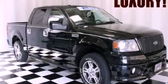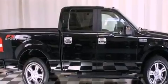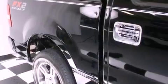This is a 2007 Ford F-150, made for the job site, the trail, and the town. It has a 4.6-liter 8-cylinder engine and a 4-speed automatic transmission.